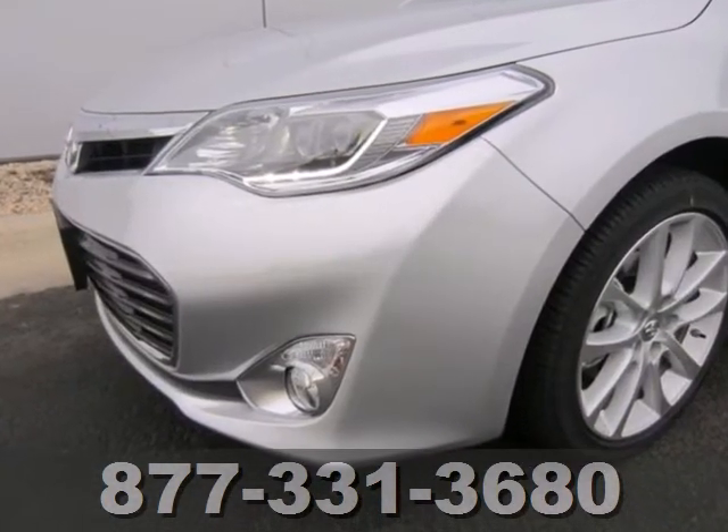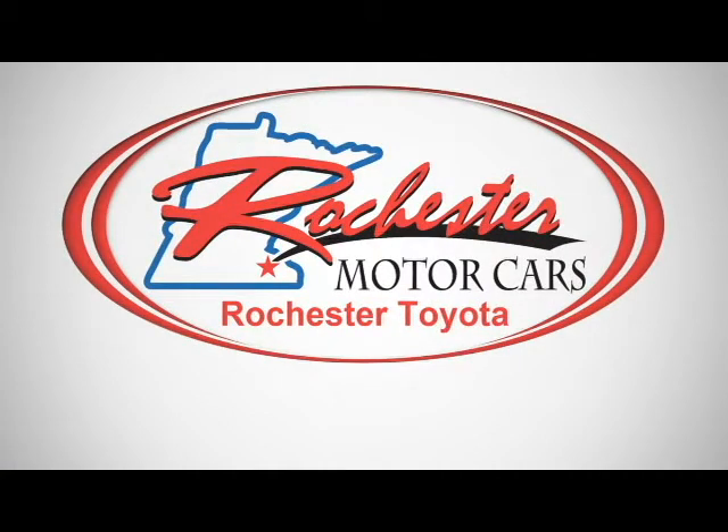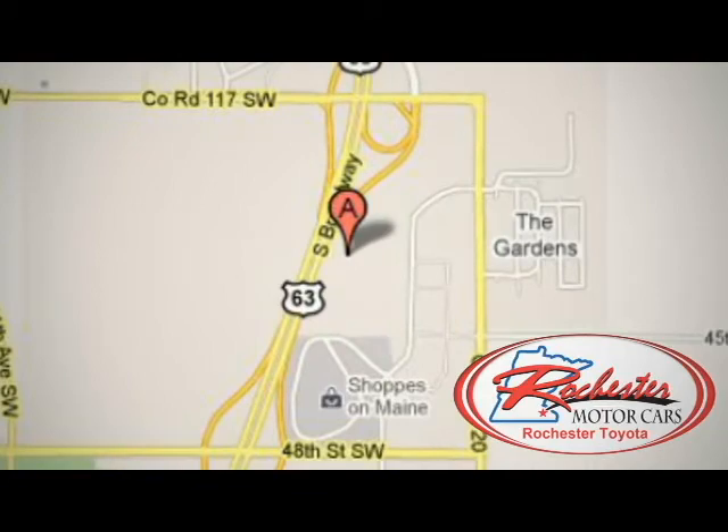Take this roomy Avalon for a test drive today. Experience the difference at Rochester Toyota Scion. We're conveniently located between 40th Street and 48th Street, Southeast on Highway 63 South in Rochester, Minnesota.